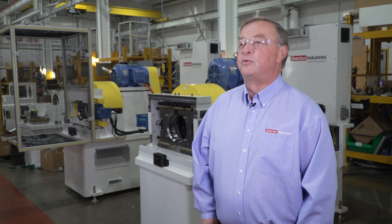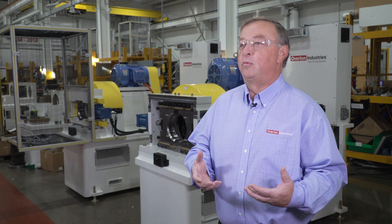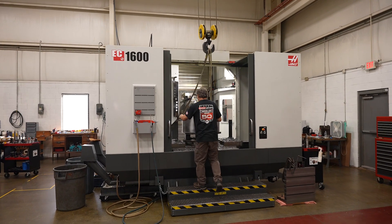One of the major things that we look for in a company that we would buy machine tools from is service, and Haas — they're the best.